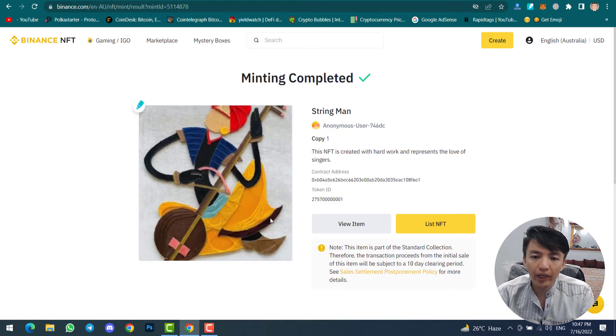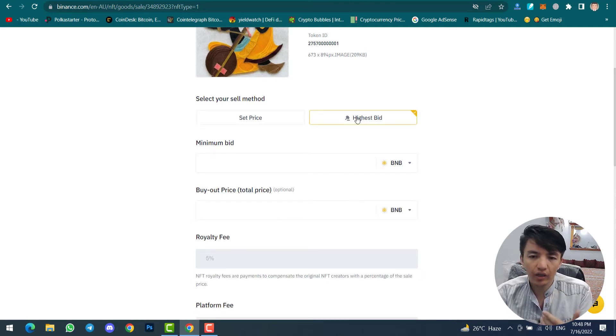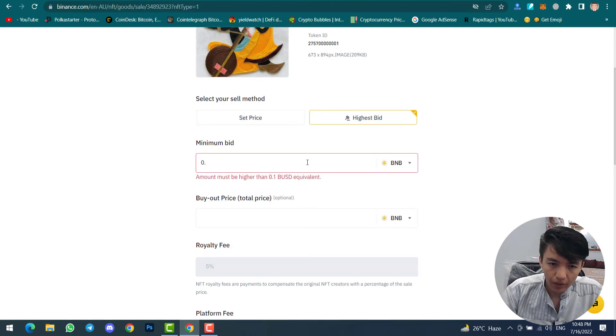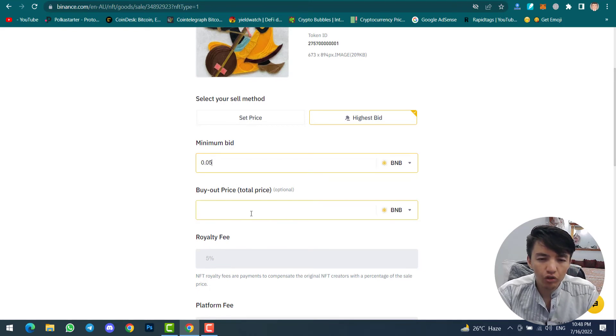Finally, my NFT is uploaded and visible on my profile, but it is not yet available to the public. I need to list it for sale. You can see 'minting completed' with the name, copy number, description, contract address, and token ID. To list your NFT, simply click on 'List NFT'. Here, select your sell method — Set Price or Highest Bid. I will select Highest Bid.